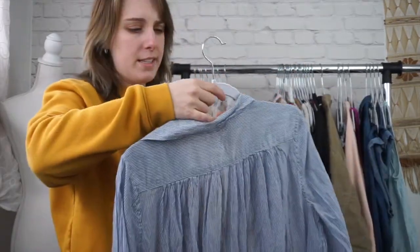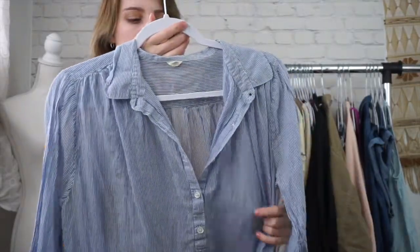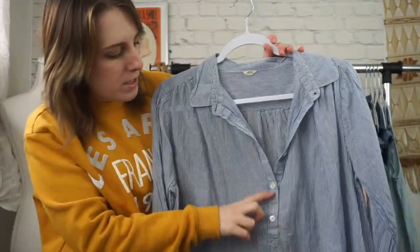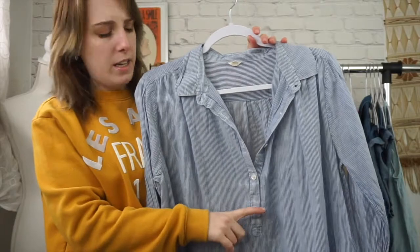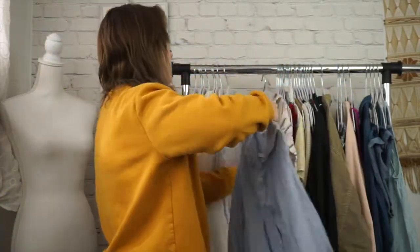I have two more striped items. This is J. Crew, size medium. It's one of those button down situations. This one's blue and white. Very, very soft. This is like not a true button down — it's like a button up. So it has just the half button and then the rest is really flowy. Very, very soft.